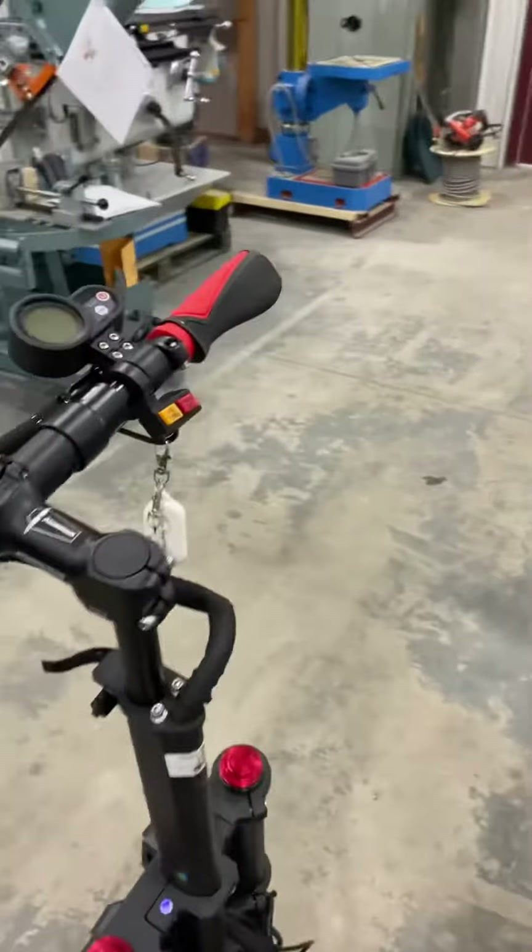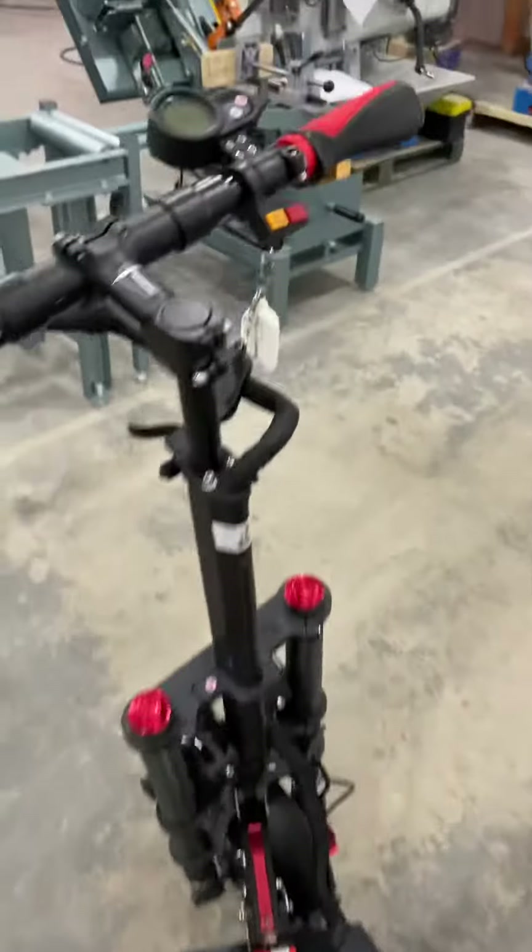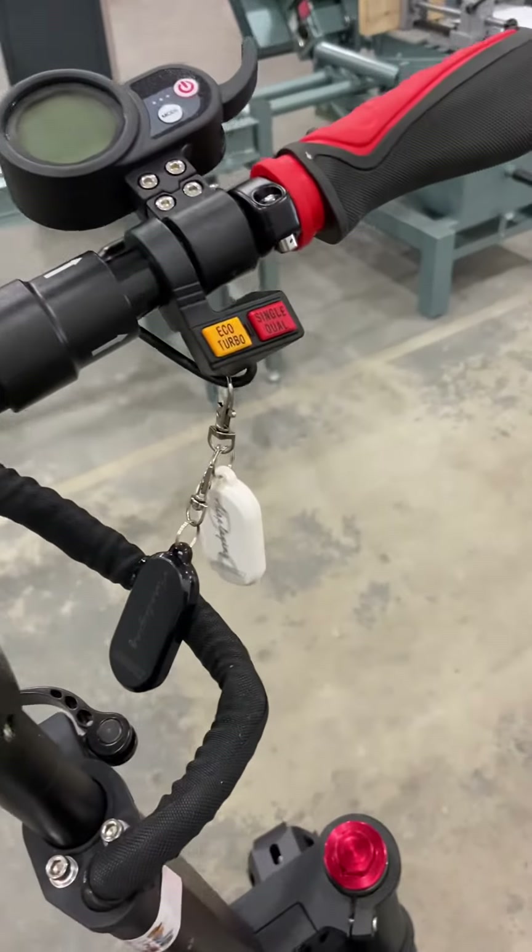They have three speeds, so three different gears: one, two, and three. On top of that you have a turbo mode and a single and dual wheel mode.